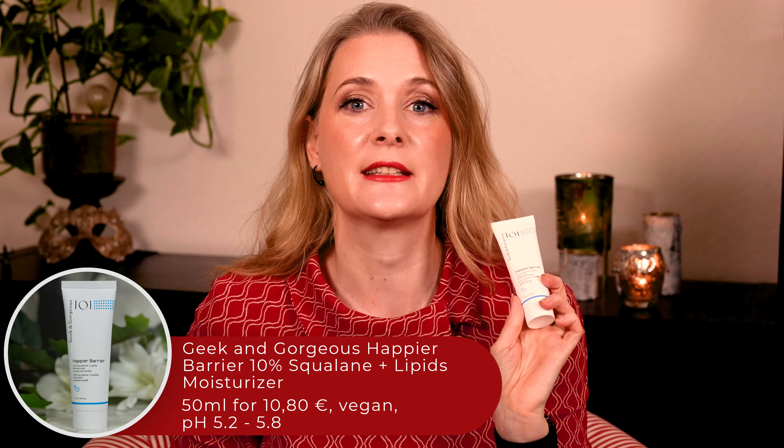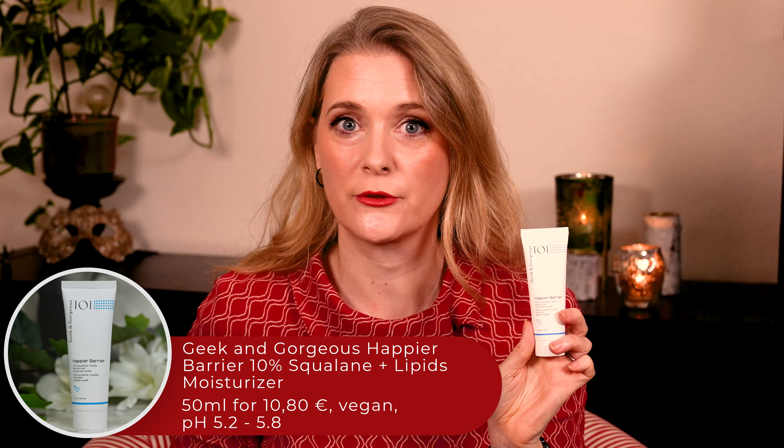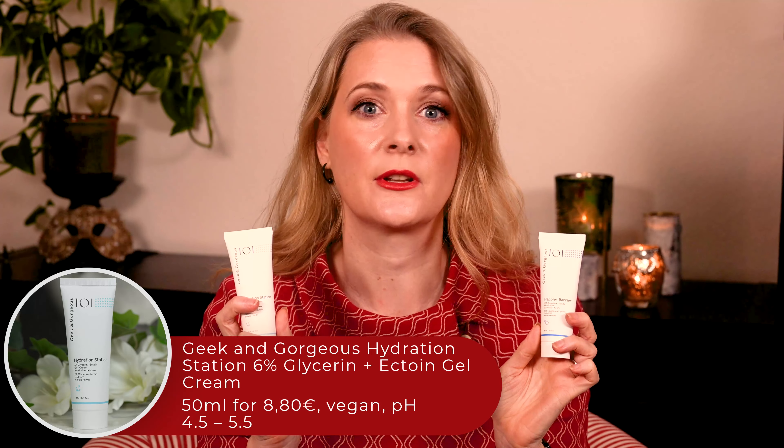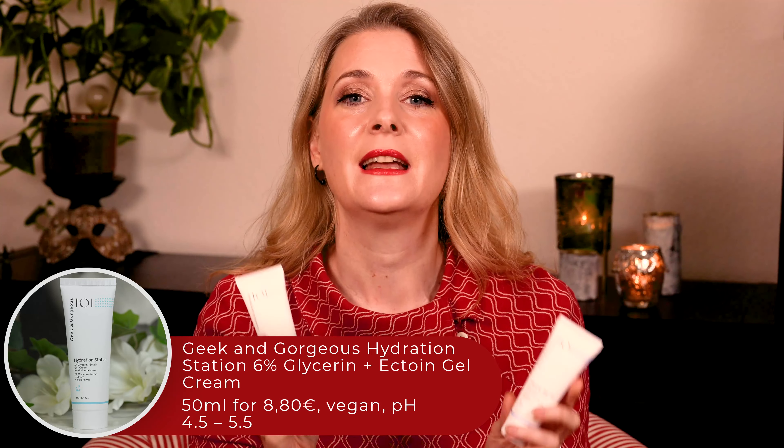It was a nice surprise when I came home to Geek & Gorgeous's newest releases: the Happier Barrier 10% Squalane Plus Lipids Moisturizer and the Hydration Station 6% Glycerin Plus Ectoine Gel Cream. These are the first moisturizers in the lineup, so you can now build a whole routine using only Geek & Gorgeous products. The only thing missing is sunscreen.